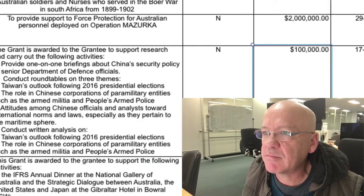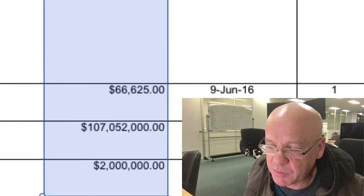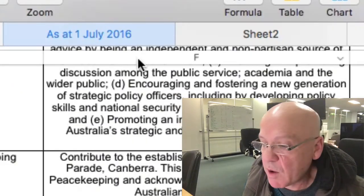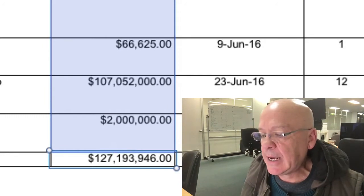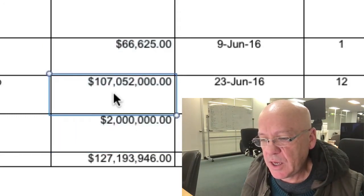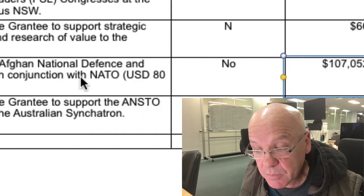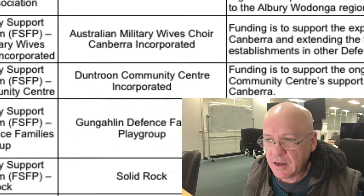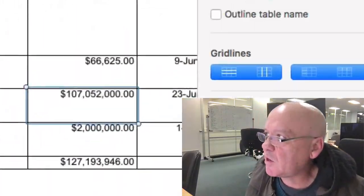Here's another one — this is Department of Defence Government Grants. I've put a sum equals formula in here to see what the entire number was. This was government grants as of July 1 for the Defence Department, and you can see there's $127 million dollars in grants. There's $107 million dollars allocated to the Afghan National Army Trust Fund. Our Foreign Minister says it was going to be $80 million — I don't know why it's $107 million. You can see the Pakapanyal Junior Football and Netball Club got $2,000, and the Afghan National Army got $107 million.